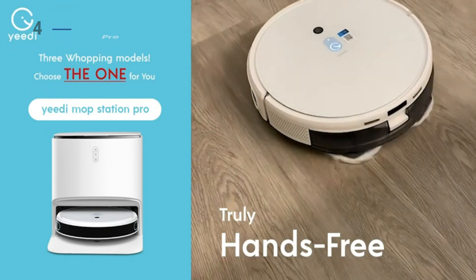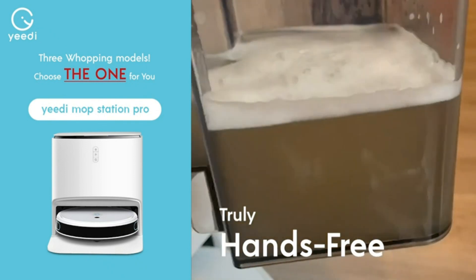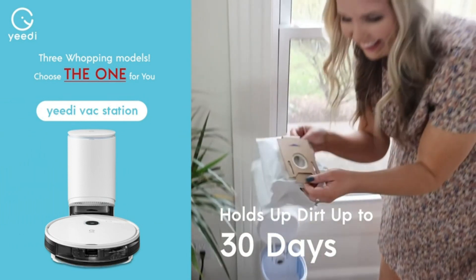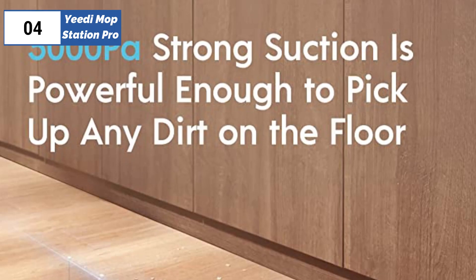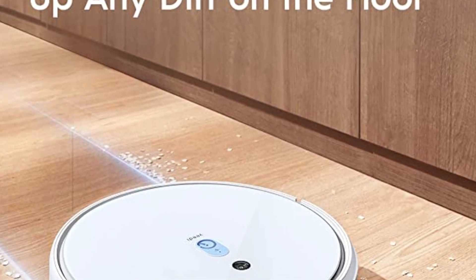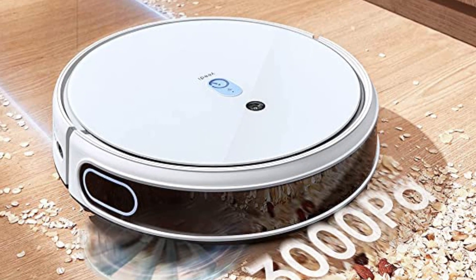During our mopping test, the Mop Station Pro performed well, scrubbing the laminate floor clean of muddy footprints. The spinning scrubbing pads did kick some dried mud around, but our test pushes the limits of what we'd expect the robot to mop up. While the floor was cleaned well, we needed to clean some mud off the wheels. In our own homes, we would normally wipe up heavy mud before setting the robot mop loose. As a maintenance cleaner, the Mop Station Pro does a good job cleaning everyday drips, smudges, and marks on the floor.